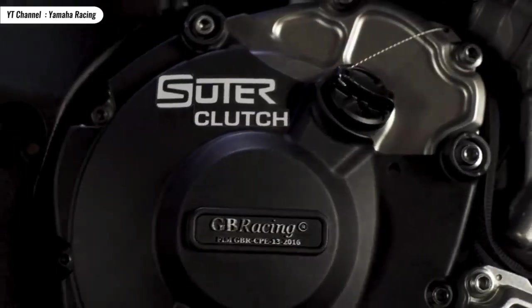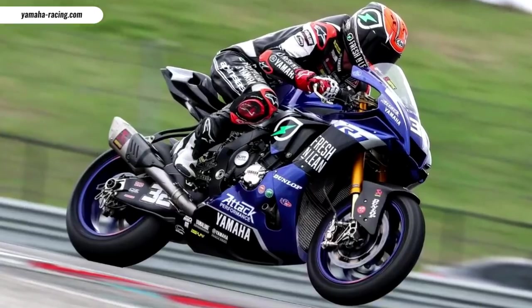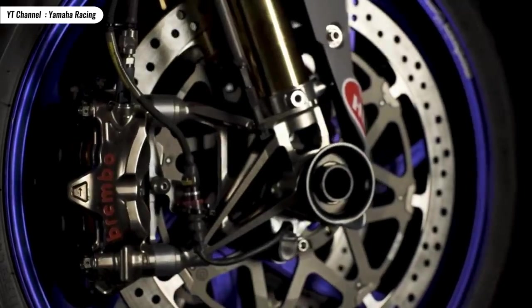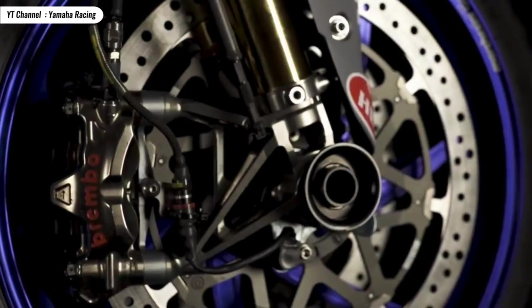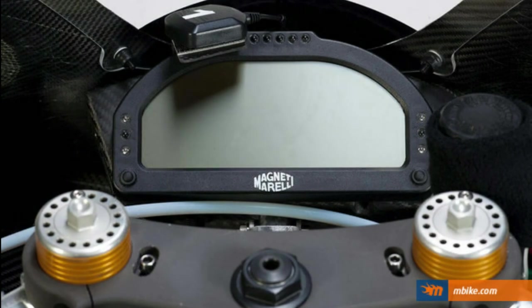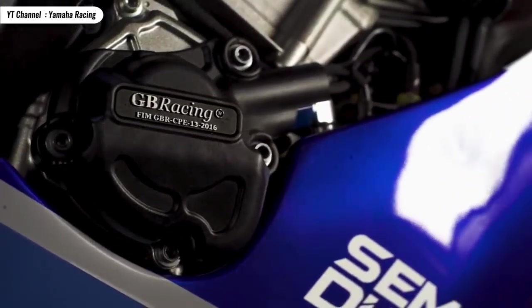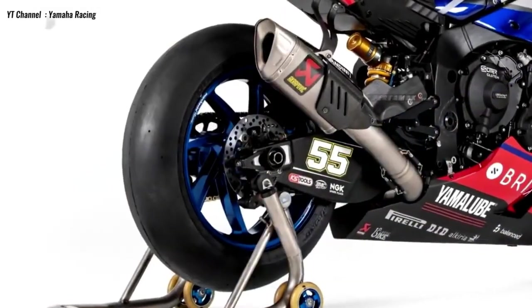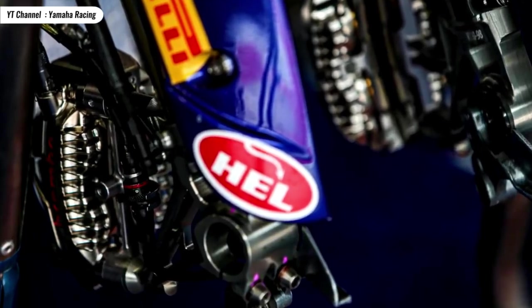On the wheels, Yamaha replaced them with wheels made by Marchesini to reduce weight, while the tires are from Pirelli according to WSBK regulations. Yamaha's ECU uses Magneti Marelli to maximize performance. GB Racing was chosen for the engine cover and clutch guard for crash protection. On the exhaust, Yamaha uses an Akrapovic full titanium exhaust system.